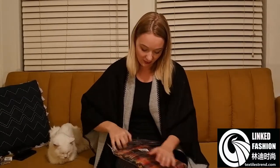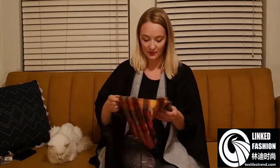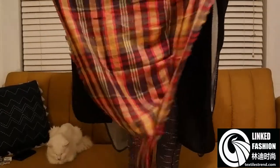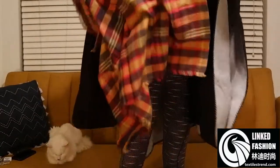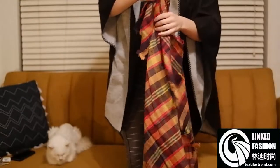This next item I believe is a scarf, and I'm already really liking the colors — it's that really pretty fall plaid. It's a really big blanket scarf, and it's really soft. It's a soft cotton knit material and it's huge. Let me show you what this looks like on.